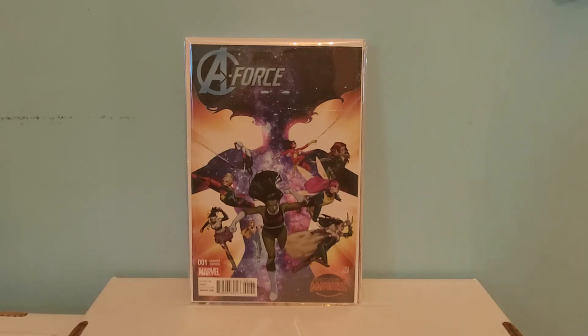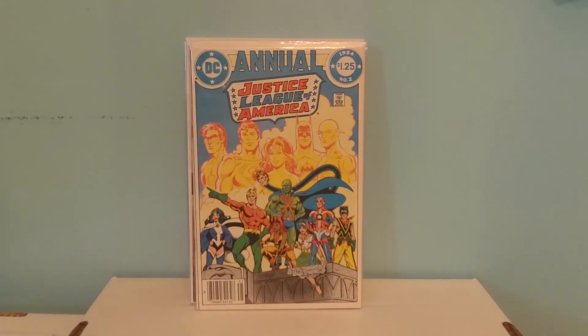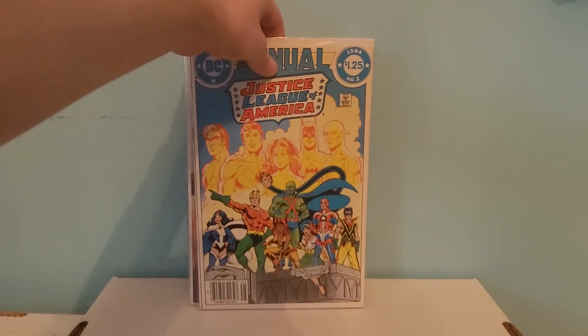Next we have another Justice League book — Justice League of America Annual number 2. This is the first appearance of Vibe and Gypsy, and also the first appearance of a team — I think it's called the Detroit Justice League or something like that. The main reason I bought this was for the first appearances of Vibe and Gypsy. I paid about 15 bucks for it — a book I just happened to stumble across, so I grabbed it.